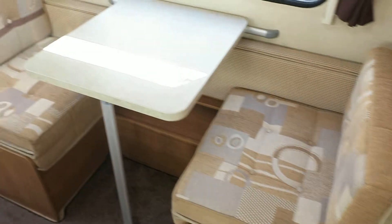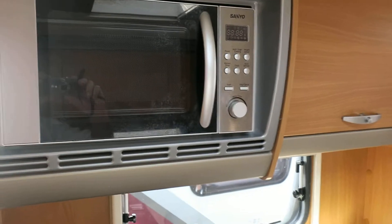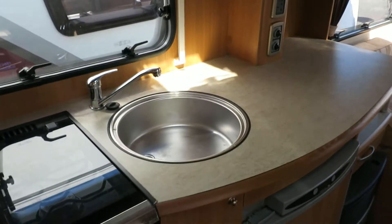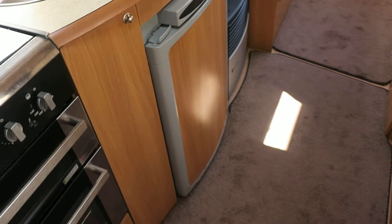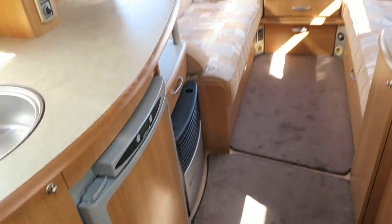On the inside you've got removable carpets, a side dinette, and eye level storage all the way around into the kitchen. You've got a fitted microwave, lots and lots of cupboards, a circular steel sink, a domestic style fridge, hob, oven, grill — it's just got the lot.